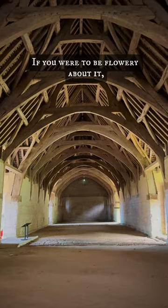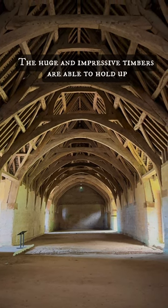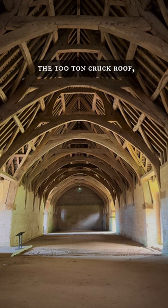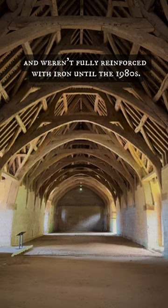If you were to be flowery about it, you could call this a marvel of medieval construction. The huge and impressive timbers are able to hold up the hundred-ton crook roof, and weren't fully reinforced with iron until the 1980s.